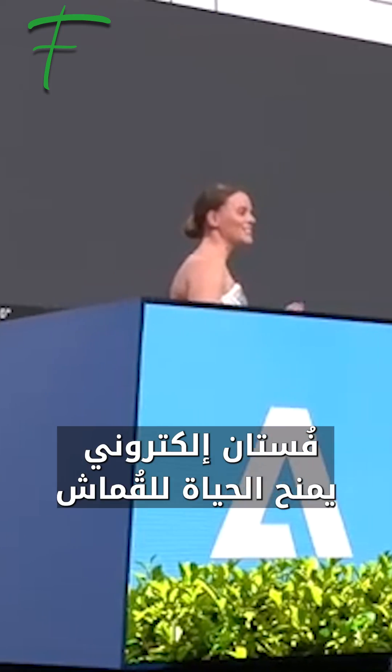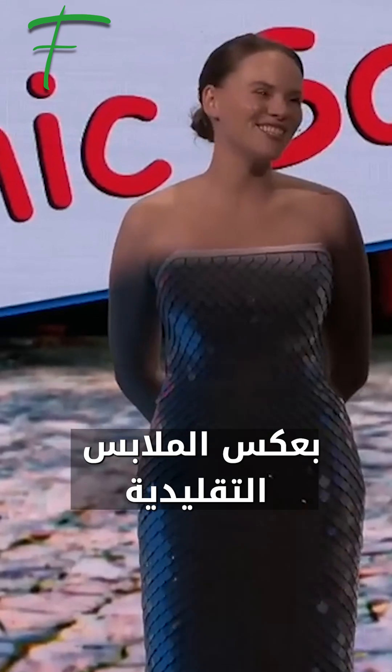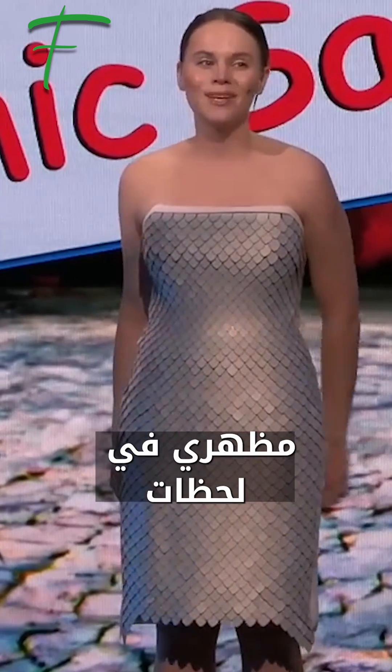Introducing Project Primrose, a digital dress that brings fabric to life. Unlike traditional clothing, which is static, Primrose allows me to refresh my look in a moment.